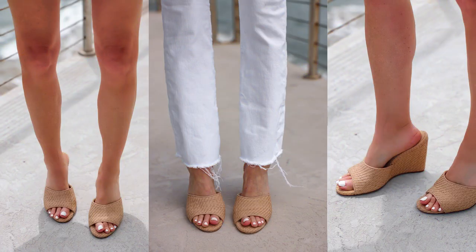Keep it very minimal — you don't want a lot of straps, you don't want a lot of fuss. Just keep it really simple, like one strap across the top or a slide-on mule, like my Veronica Beard raffia mules. Those are perfect and they're going to keep you cooler.